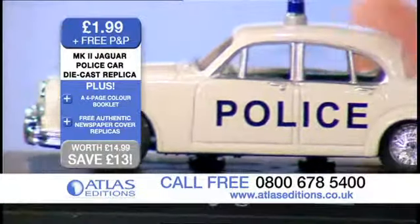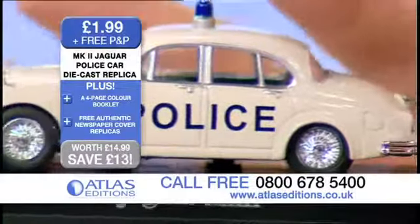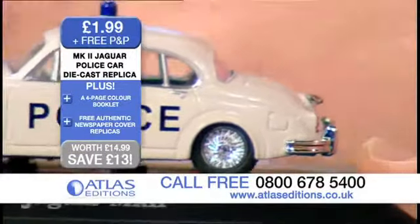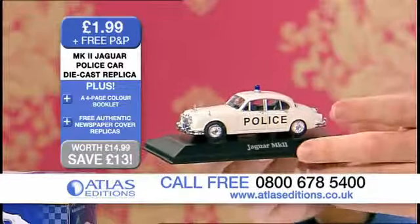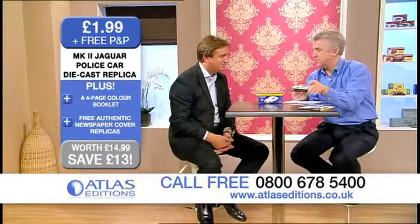Fantastic. Now, with this particular package, you not only get this car — and I have to say it's heavy. It is, you know. And it comes on the plinth. That is part of the package that you get, so it's actually nicely presented there.